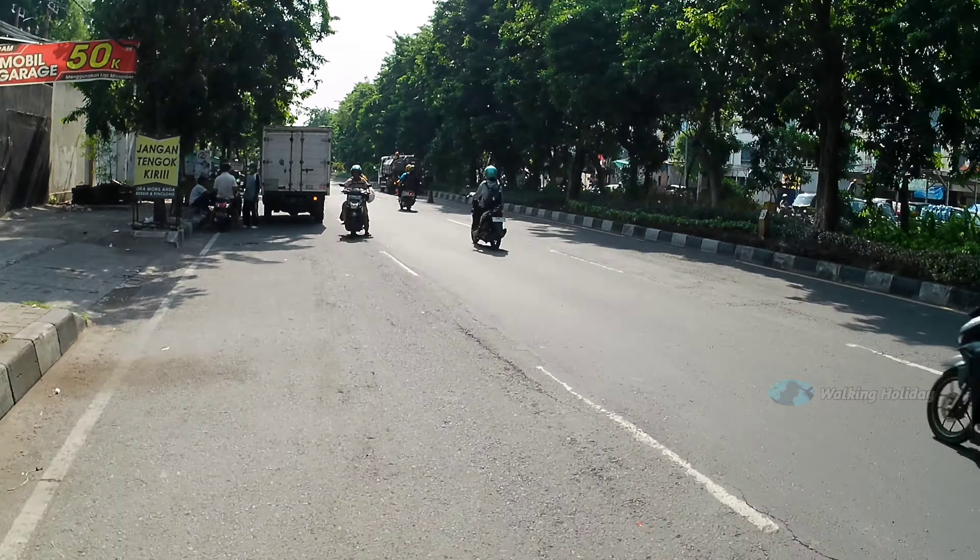Kita tadi start di pertengahan Jalan Kenjeran. Bisa lihat suasana jalan Kenjeran seperti ini pada saat jam 9 lewat, sudah mau jam setengah 10. Kalau belok kanan itu menuju ke jalan Merah atau jalan Insinyur Soekarno.